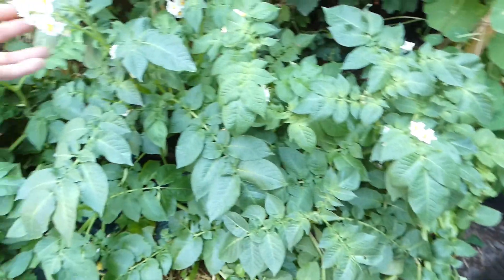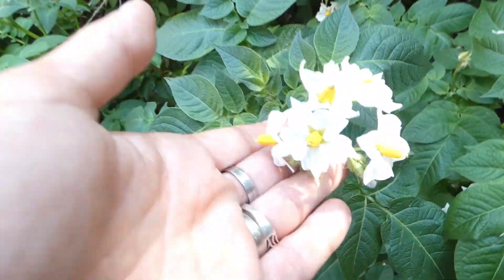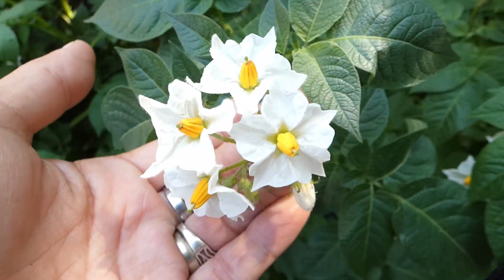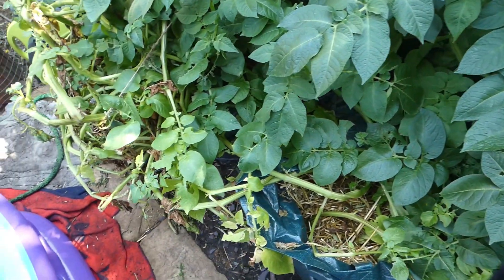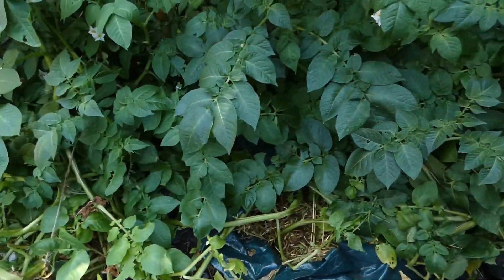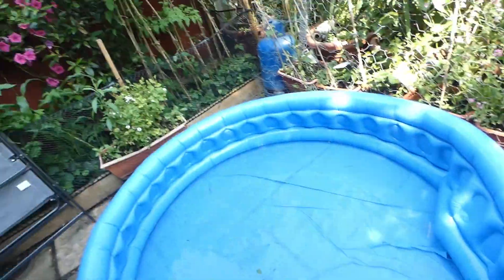The spuds — potatoes — are still in full bloom, so we're waiting for these to die back a bit, which they're not. They are tied back because we have paddling pool spuds; not a lot of room.